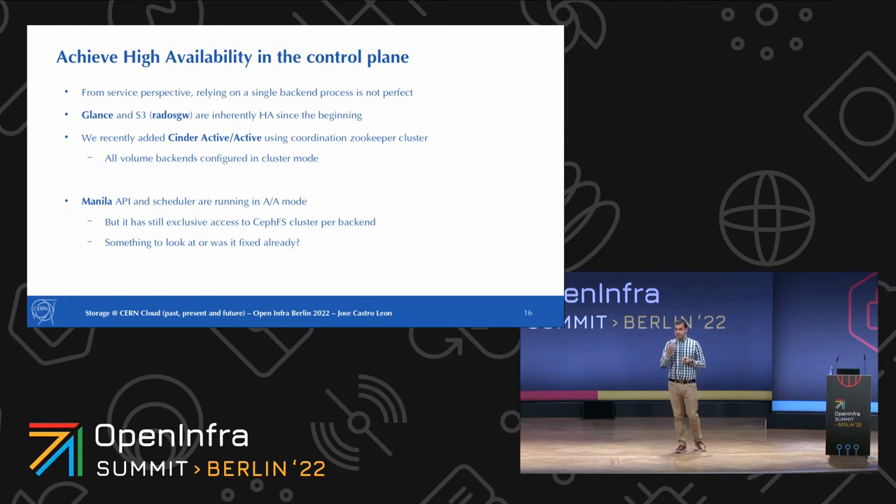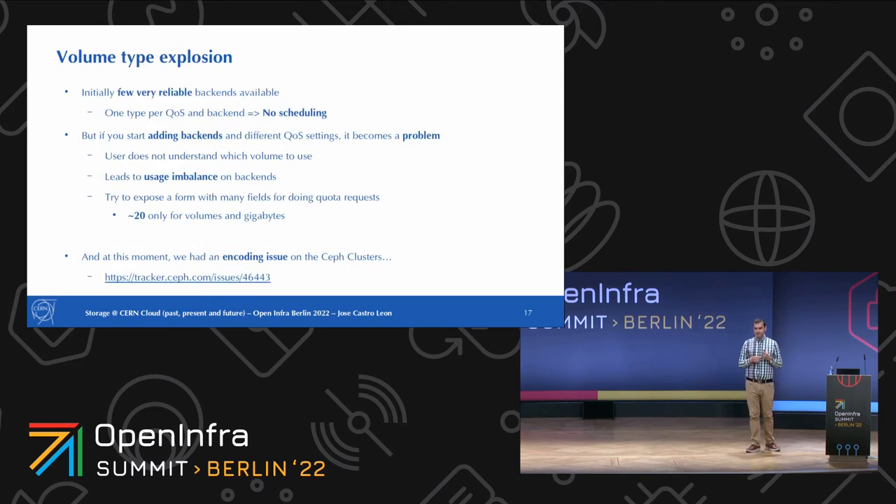From the Manila perspective, we have the API and scheduler in active-active mode. But we still have an issue with the CephFS client because it has exclusive access to the CephFS cluster, preventing a second client from connecting to the same cluster. This is something we need to look at — and it may already be fixed in a more recent release. This is something that hit us hard, especially as we started deploying CephFS clusters, which turned out to be very reliable — and that reliability, paradoxically, became a problem.